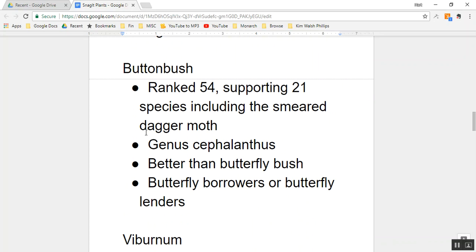Number three on our list of five plants is buttonbush, ranked 54 on the list of the top 100 plants. It supports 21 species, including the smeared dagger moth. The buttonbush is in the genus Cephalanthus. A question for further research: how many species of buttonbush are there? There may be just one — some genera only have one species in them.